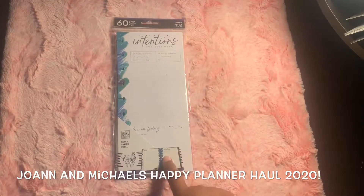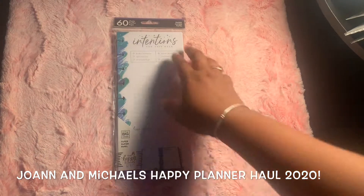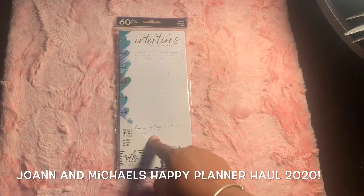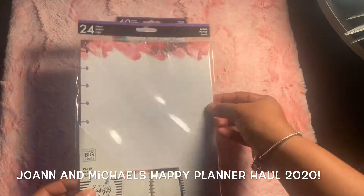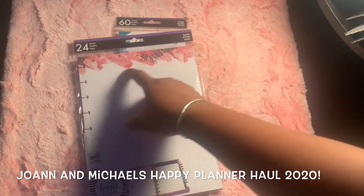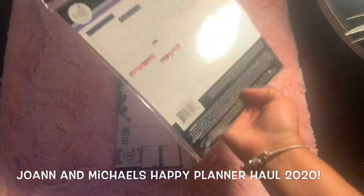I also got these — I thought this was really cute. I want to add this to my faith planner for journaling and things like that. I'm not sure yet what I'm going to do with it. This one I got because I'm going to add it to my faith planner and use it to start on the faith planner now using these sheets.